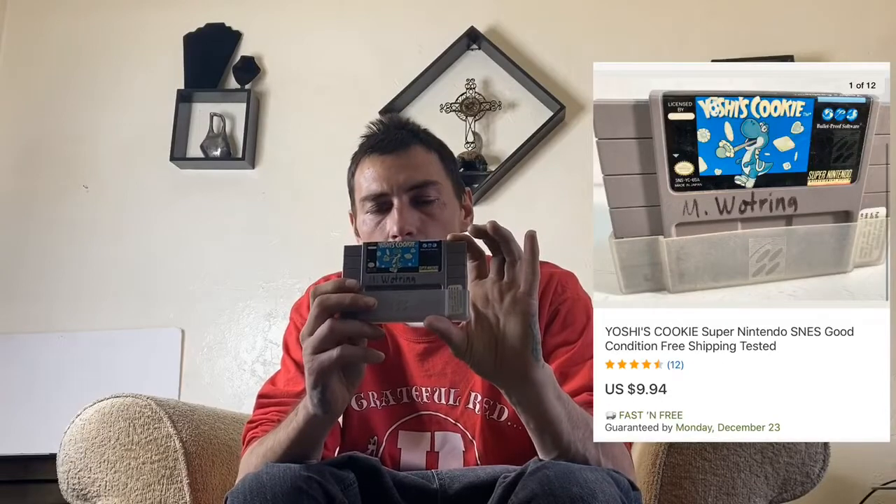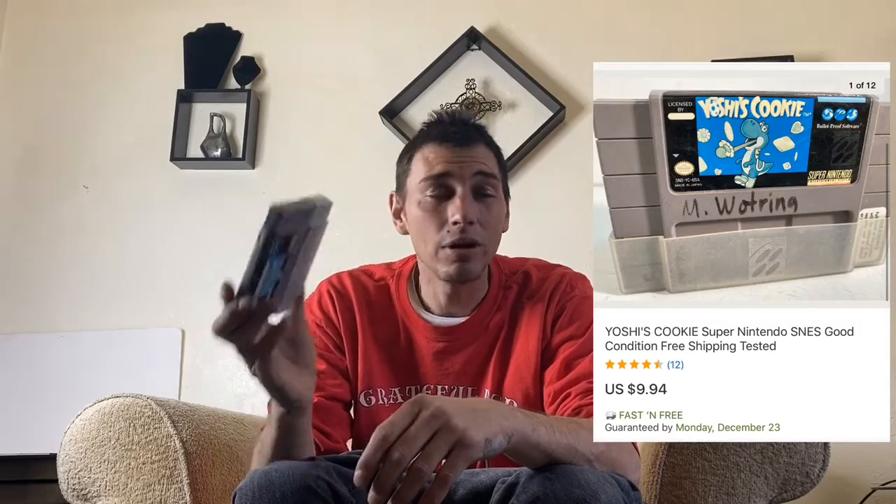Next we got this Yoshi's Cookies Super Nintendo game. This sold for $9.94. I got this out of the thousand-dollar storage unit — I haven't sold much out of that unit and I did lose money on it, but that's the risk you've got to take.